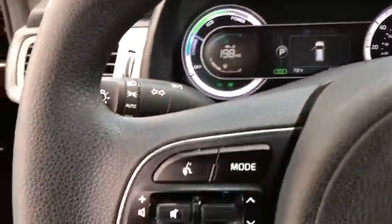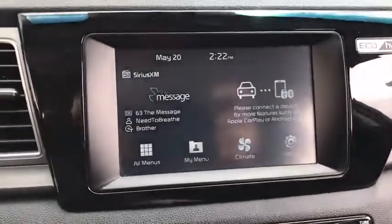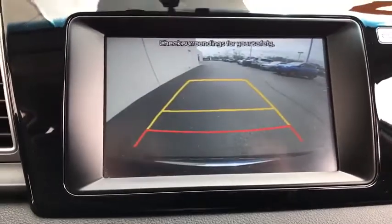Adjustable Steering Wheel, Aluminum Wheels, Keyless Start, Cruise Control, Hard Disk Drive Media Storage, Four Wheel Disc Brakes, Rear Defrost, Front Wheel Drive, Climate Control, AM FM Stereo Radio.